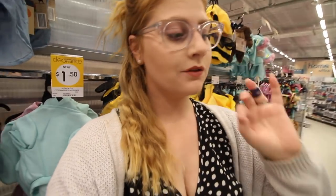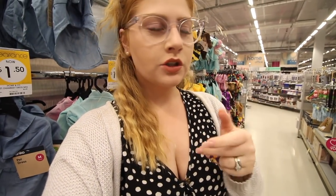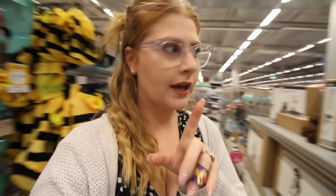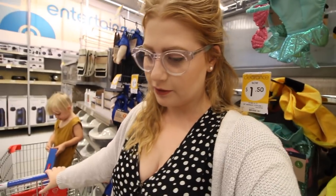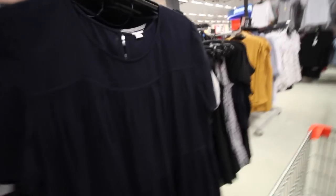One thing I really needed to get today at Kmart was a new cat scratcher — our cats have destroyed their scratching clothes so I definitely need a new one. There are so many variations and I'm gravitating towards one with two scratching posts since they currently only have one. I don't love the carpet look but it's only for the cats, so we're getting it.